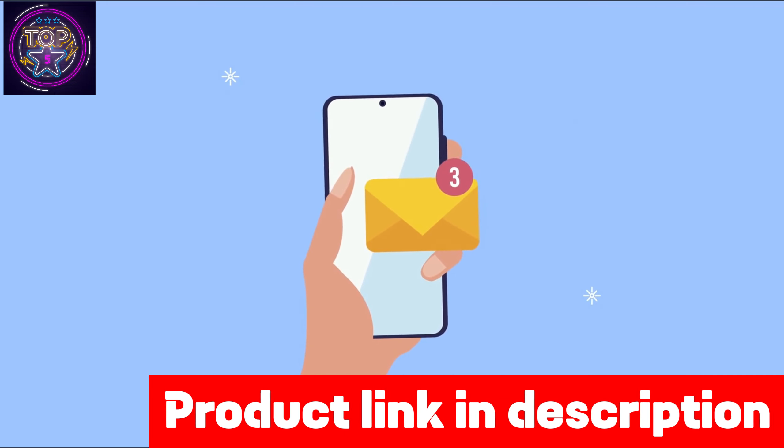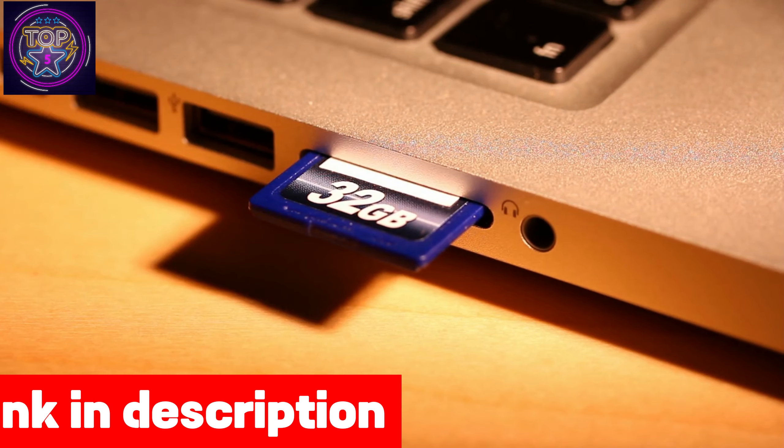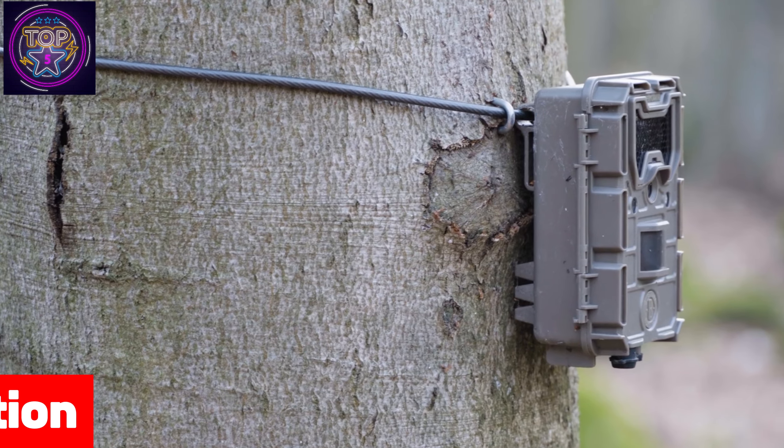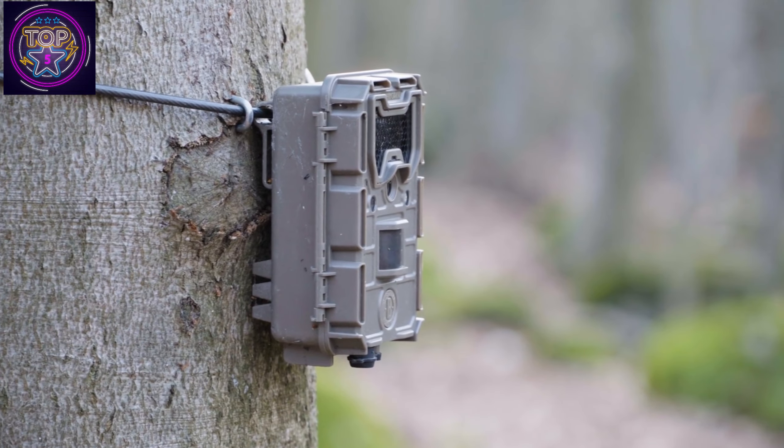It sends real-time alerts directly to your phone, and you can store your footage effortlessly on an SD card or in the cloud for convenient playback. Stay one step ahead in security with the Bitchem cellular trail camera — a perfect blend of innovation and reliability.